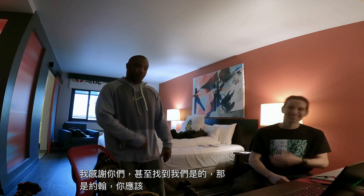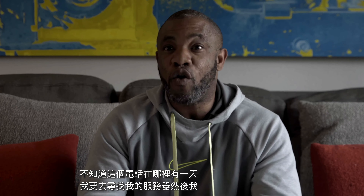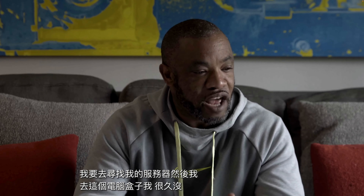We're finally here, let's check out the room. I need a place to set up my stuff, so we'll have to set up all my equipment over here because this is the biggest table. So I'm going to be hacking in the bedroom.